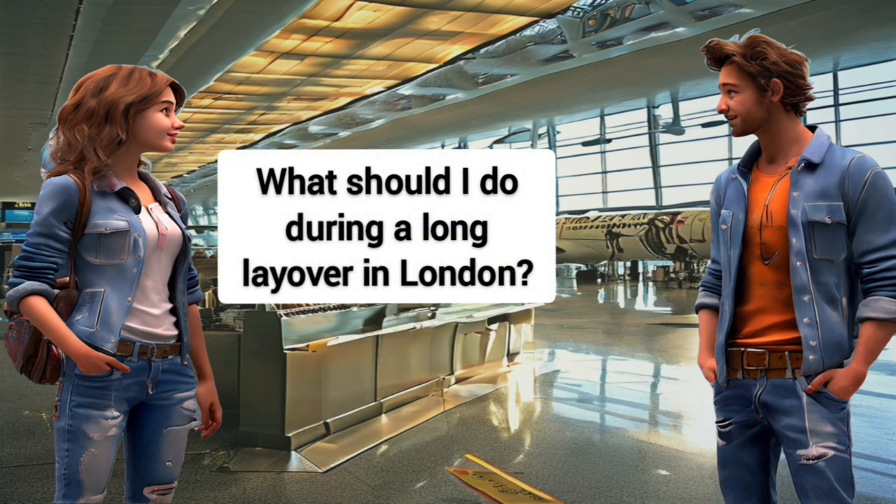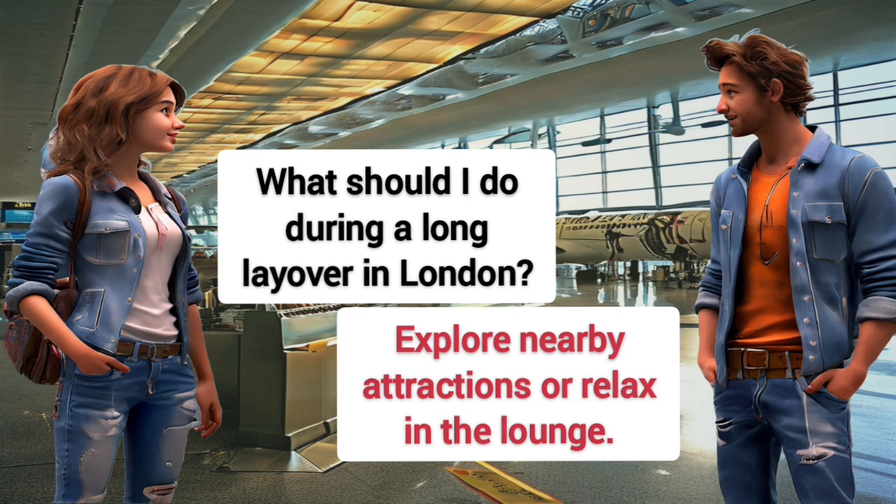What should I do during a long layover in London? Explore nearby attractions or relax in the lounge.